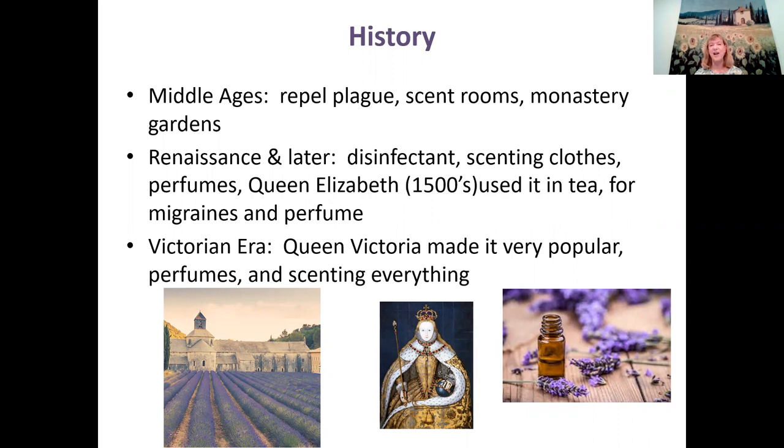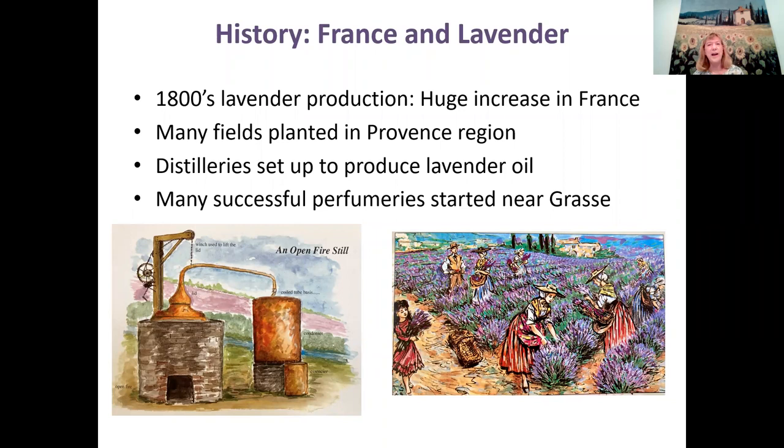When the Victorian era came, Queen Victoria really made lavender popular for everything. In the 1800s, there was a huge increase in lavender production in France because they started making much more lavender oil. Fields were planted all over the Provence region in southern France, distilleries were set up to produce lavender oil, and many successful perfumeries were started near the town of Grasse. The perfume industry is still really big in Grasse today.